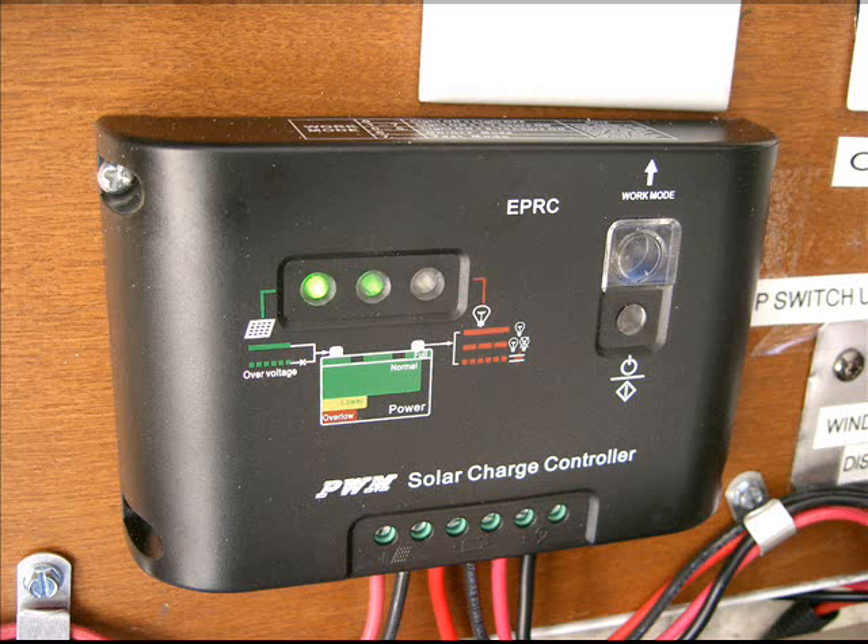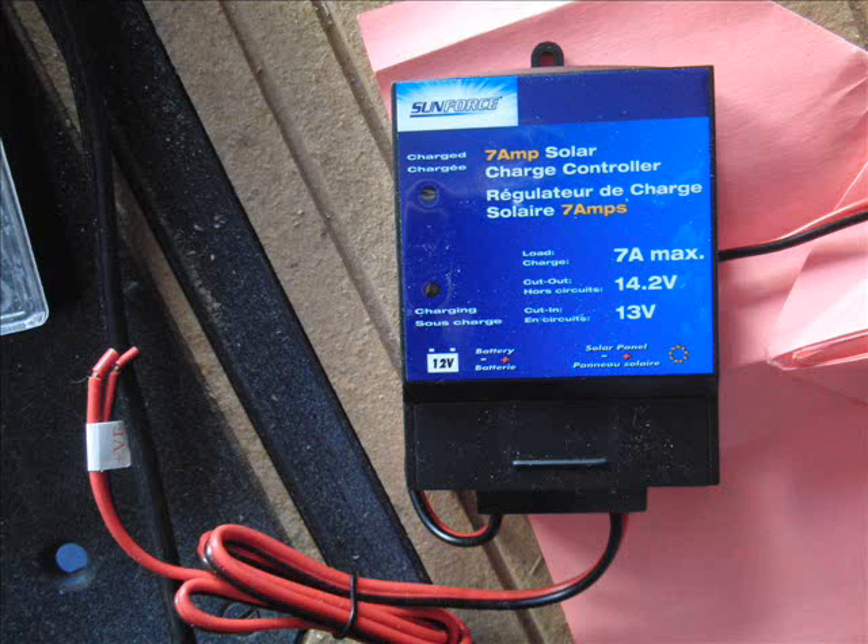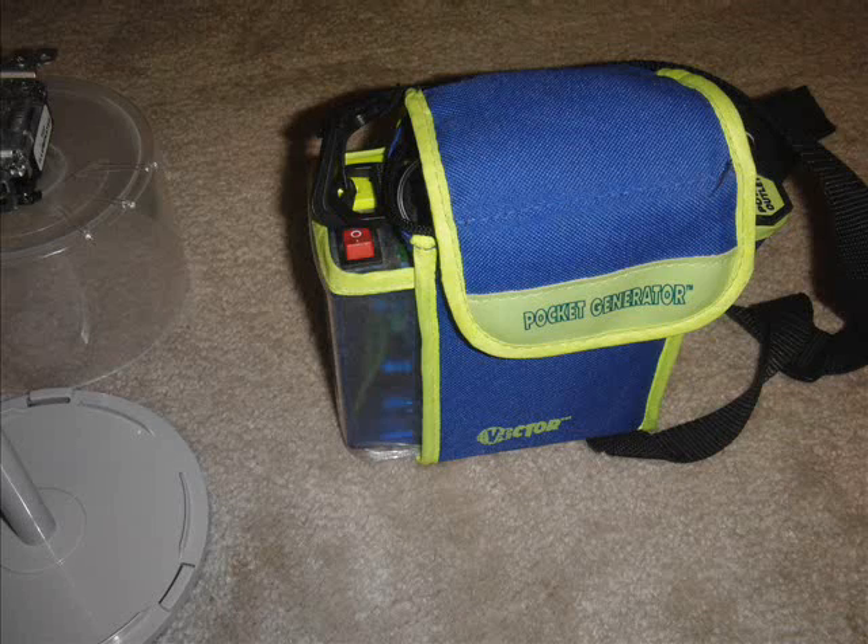Maybe like a 7 Ah battery. I've been using this solar charge controller for my garage lighting — it can control the lighting, you can set when you want it to be on, basically set how many hours it runs. This solar charger doesn't have that capability, so I'm going to use the other one.